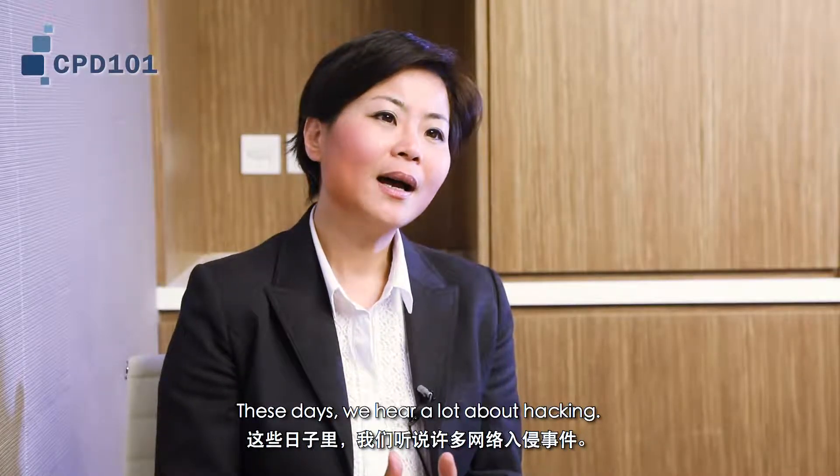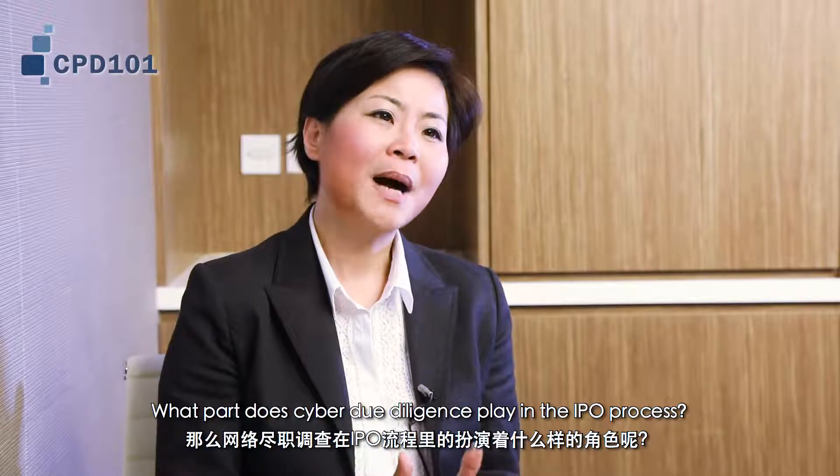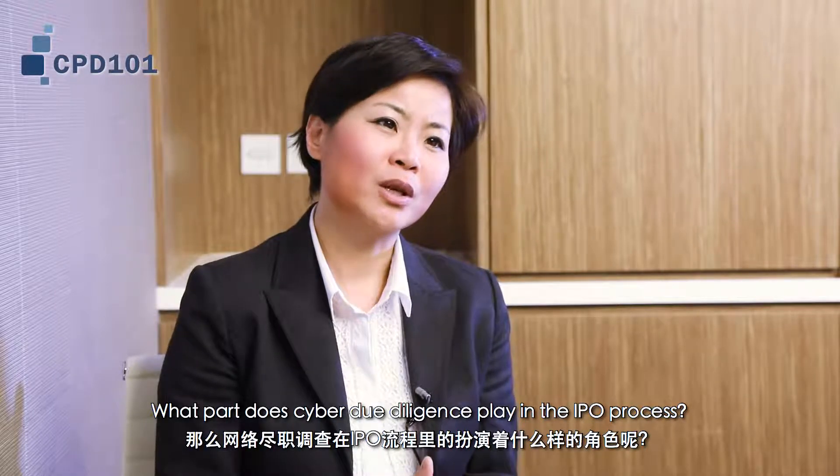These days we hear a lot about hacking. What part does cyber due diligence play in the IPO process?